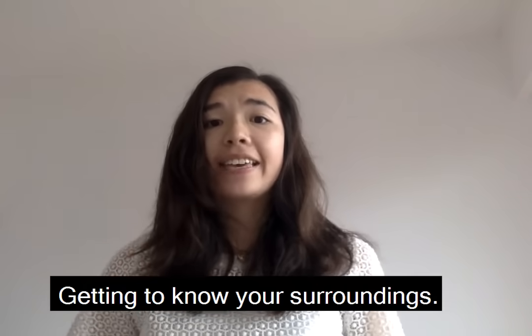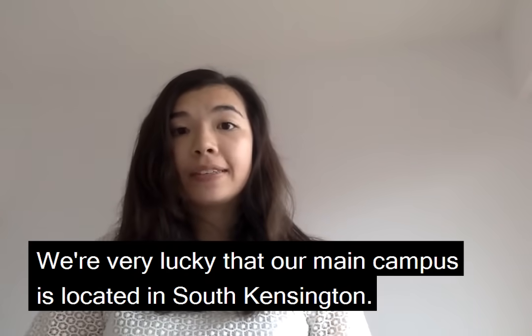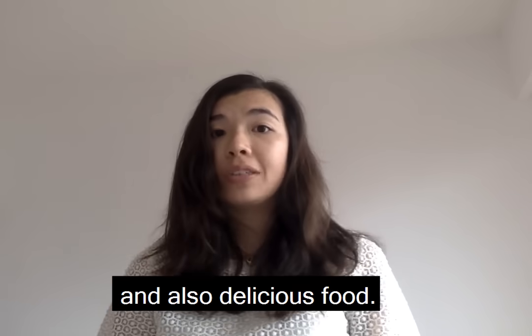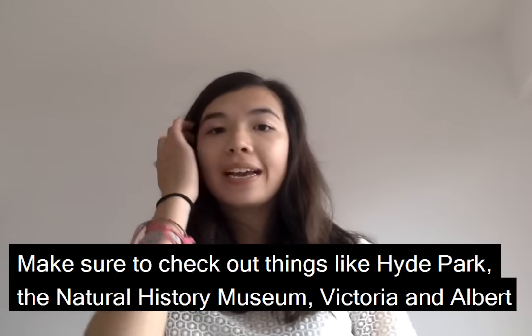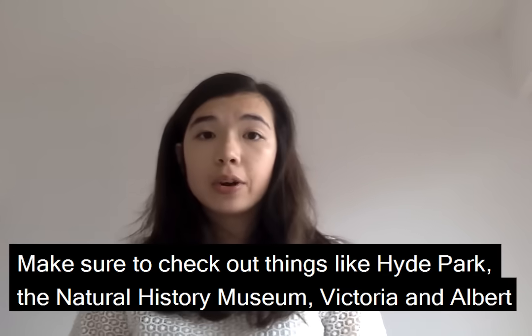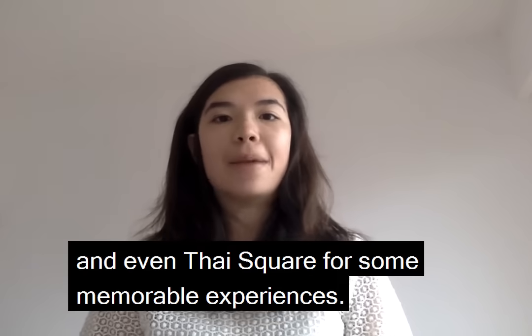Tip number six: get to know your surroundings. We're very lucky that our main campus is located in South Kensington, which means we're exposed to beautiful scenery, historical monuments, and delicious food. Make sure to check out things like Hyde Park, the Natural History Museum, the Victoria and Albert Museum, and even Trafalgar Square for some memorable experiences.